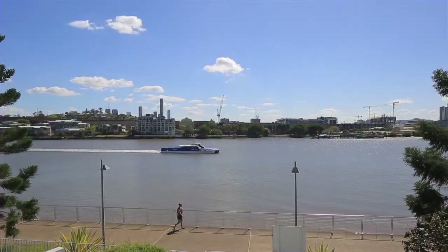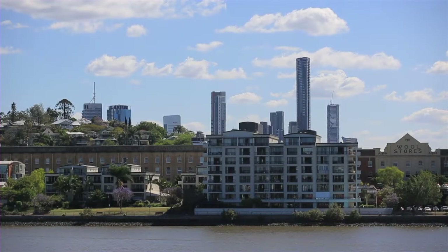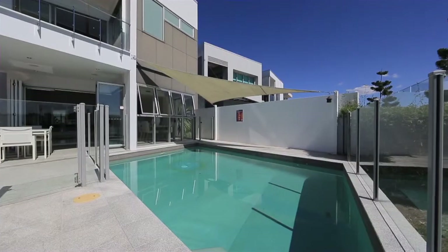Designed to take in the views of the river, the wool stores and the city, this two level five bedroom home is perfect for today's busy families.